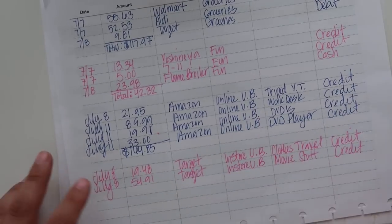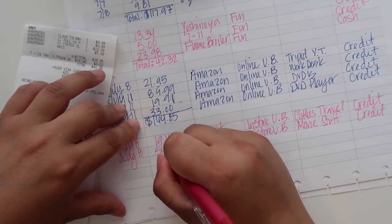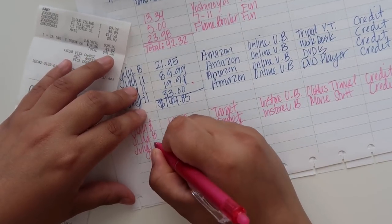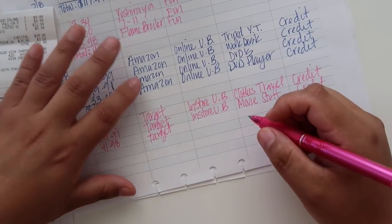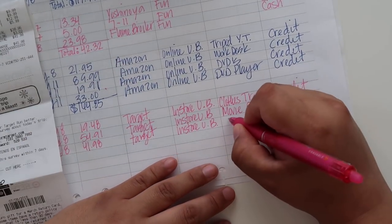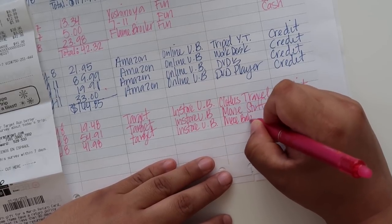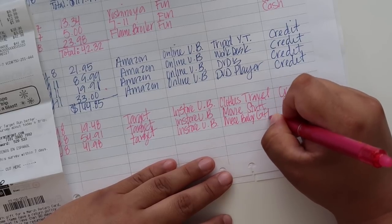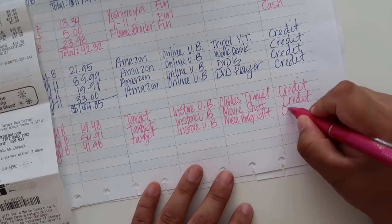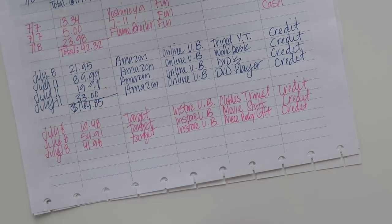The last in-store unbudgeted was $41.98 at Target. I'll probably buy her a couple more things and spend maybe $50 more. I think I got a pretty good amount of cute stuff for that price. I'll just put 'baby gift' in the notes since I'm not even sure if she's having a baby shower anymore.